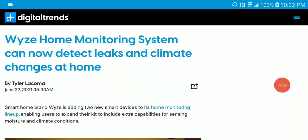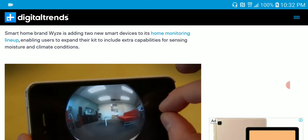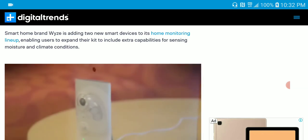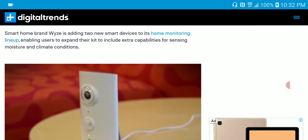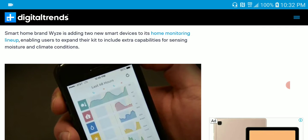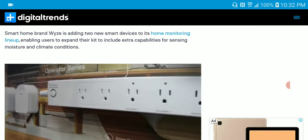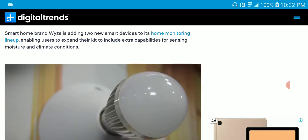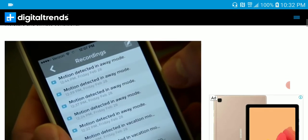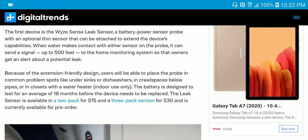The company Weezer just released two new products. These are sensor products for your home — they do their job in detecting things that are happening, like if you have a leak or maybe if there is a temperature change in your home.